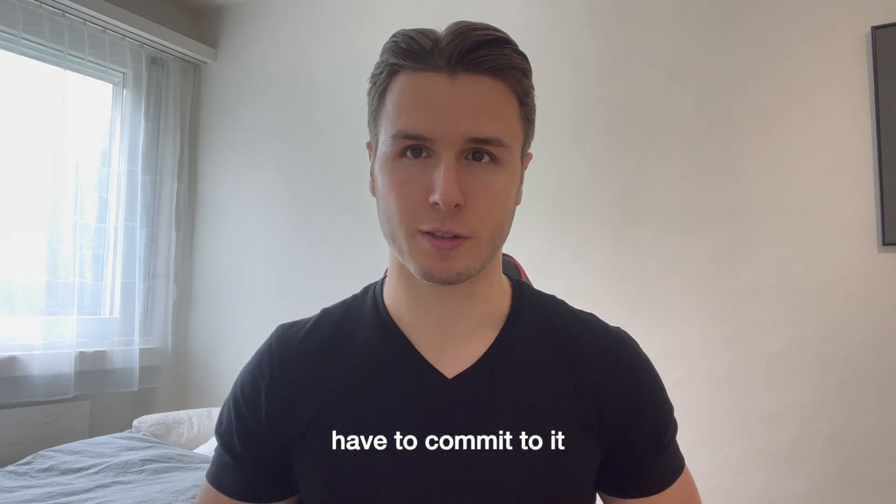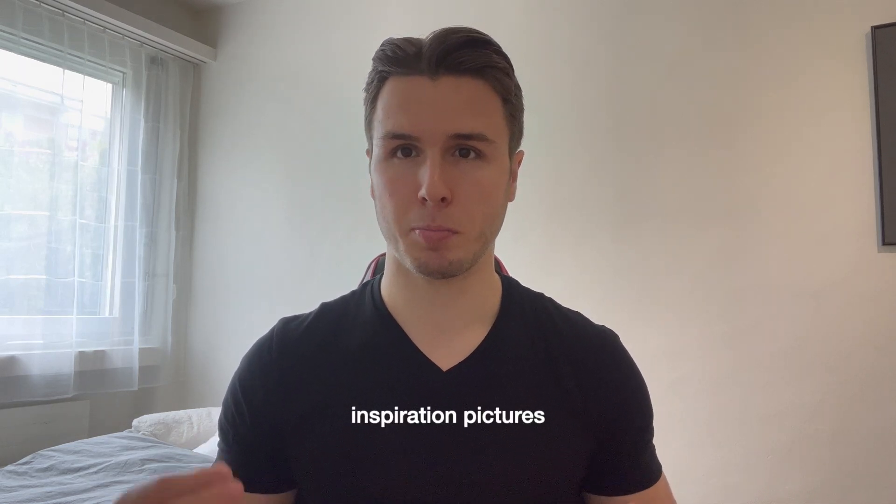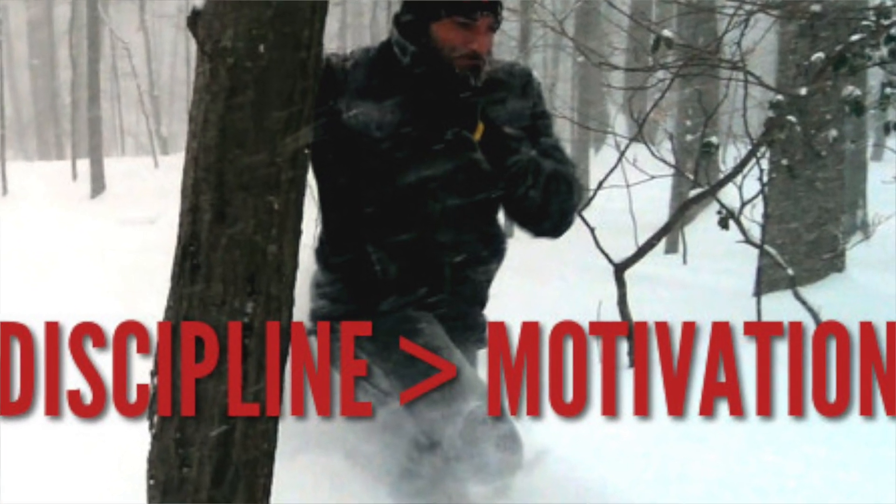This will benefit you and me because you will know how to get shredded after watching this video, and I have to commit to it. By the time I post this video it's the middle of May, so we have around about six weeks until it's time to walk around shirtless and go to the beach — that's when we want to look shredded. Before I start talking about the first steps, I want to show you a few inspiration pictures of people who have a physique that most of us want to achieve this summer. Even though discipline is much more important than motivation, I think these pictures will help us in hard times when we have to keep going.